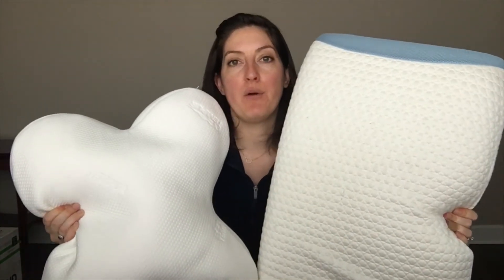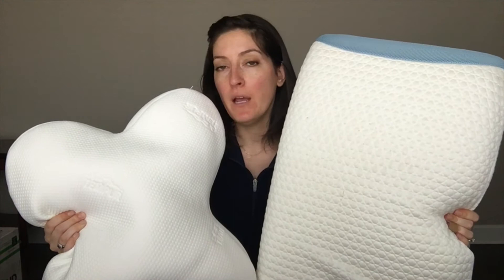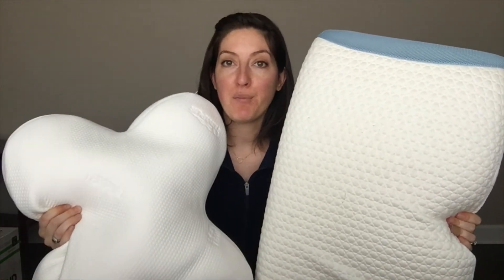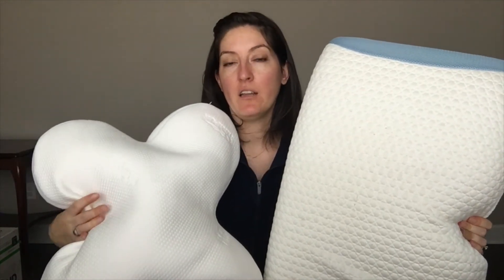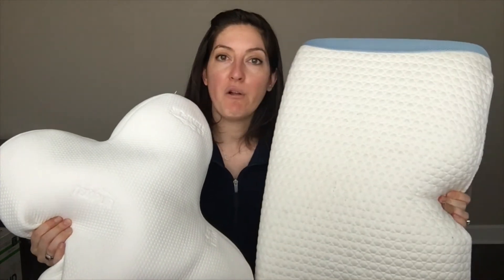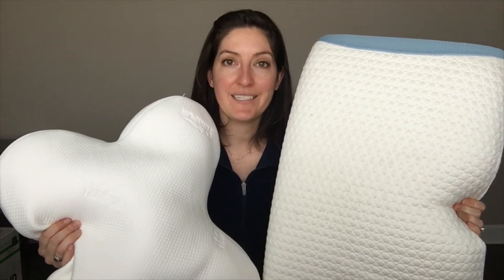As I mentioned, they're both good fits for back and side sleepers, but people who sleep in multiple positions or on their stomach will want to look at the Tempur Embrace — it has a slightly lower loft and a softer overall feel. Both pillows come with warranties, but the Bear pillow is the only one that has a return policy — you have a hundred nights to give it a shot.